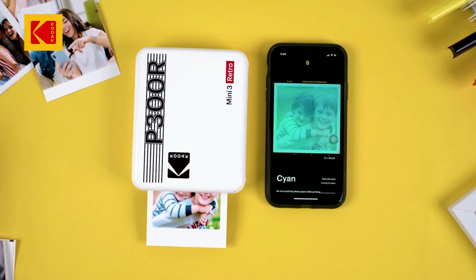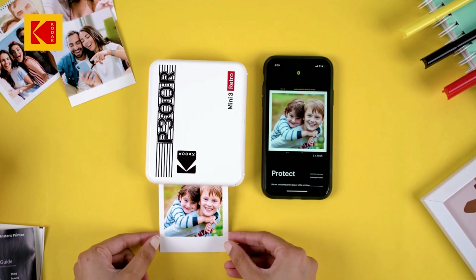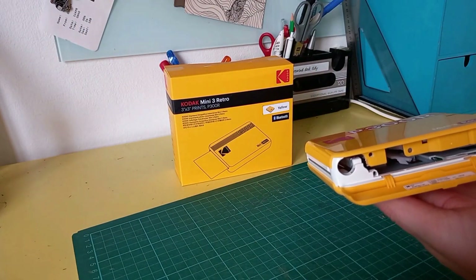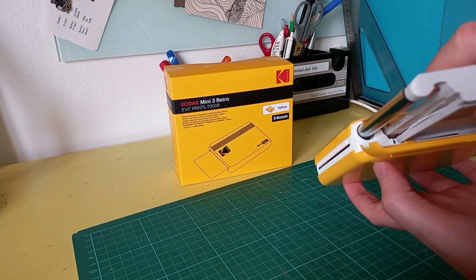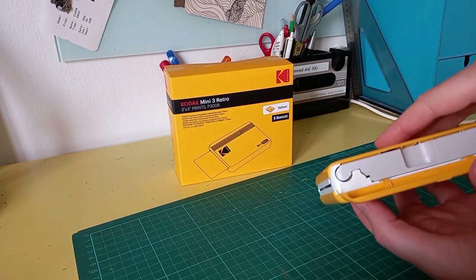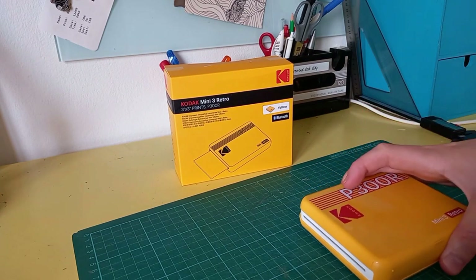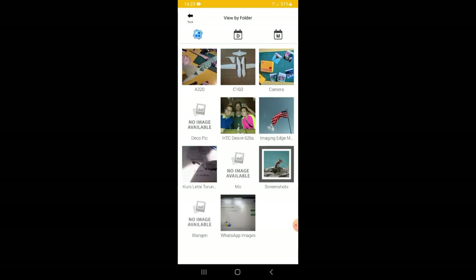The sample print cartridge that the printer came with refused to work, forcing the printer to insist that the combination paper and ink cartridge needed to be replaced. The print cartridge came out easily enough, but replacing it was a different story. The first replacement cartridge we tried refused to be seated inside the printer — it felt like something was preventing it from sliding into the empty compartment. However, we had success with a second replacement cartridge, though there was some resistance when swapping it out.